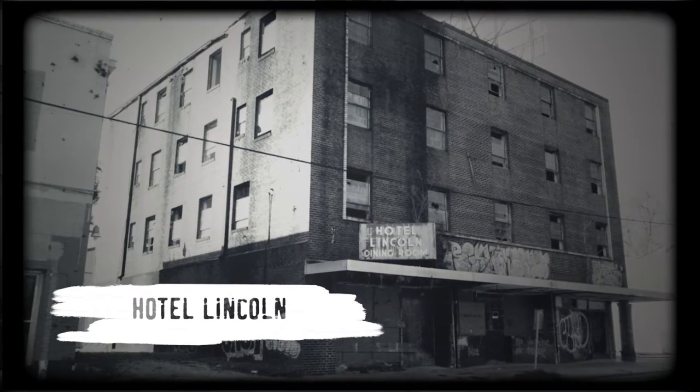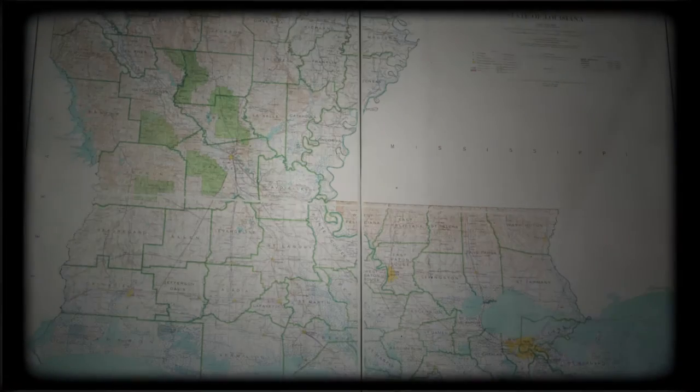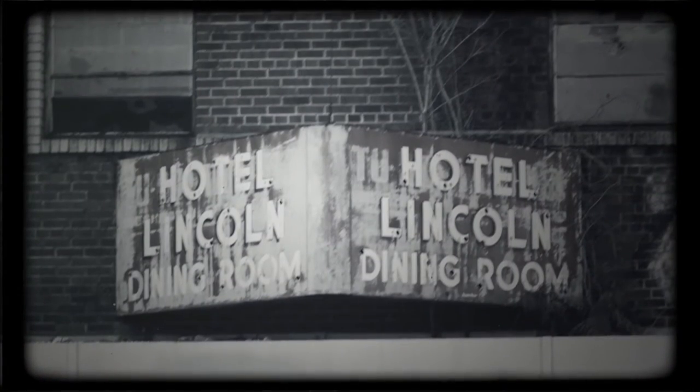Hotel Lincoln's history is shrouded in mystery. It's an abandoned brick building sitting at the heart of Baton Rouge's once prominent Black commercial district. It hasn't been open to the public since the 70s, and it shows.